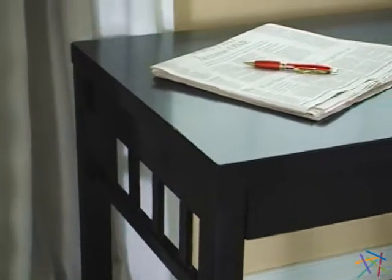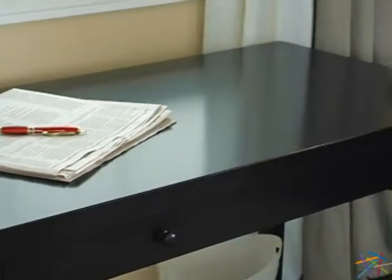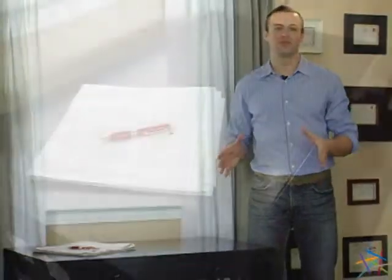This classic desk is crafted from hardwood and engineered MDF material. It features a sleek black finish that looks great in almost any setting. The desk boasts a large work surface, so you'll have plenty of space to get the job done.